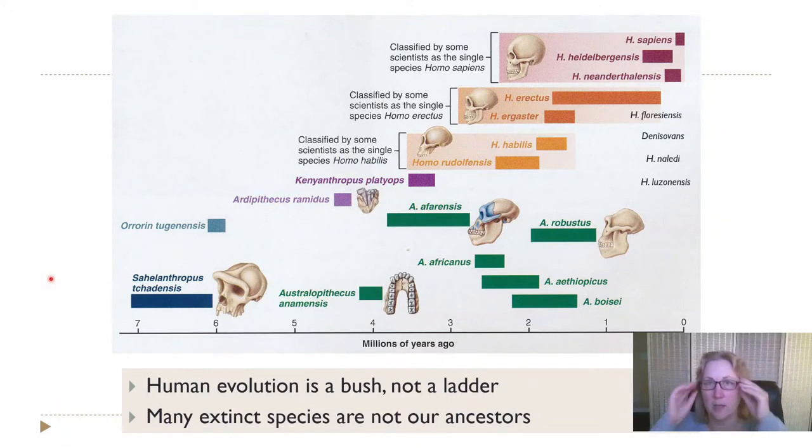Let's talk about some of these different extinct species. This graph has time on the x-axis, right up until now. We are the only species remaining out of all the species listed here, and way back, seven to seven million years ago, is when the oldest species that are very recognizably on their way to being human first appear. But we're not going to worry about these very oldest species.